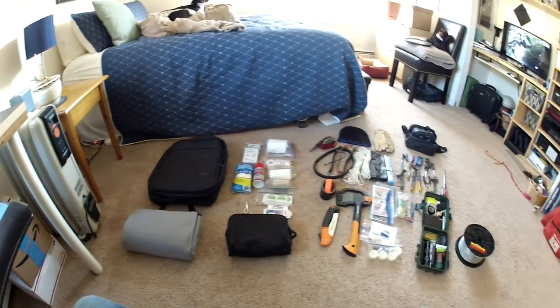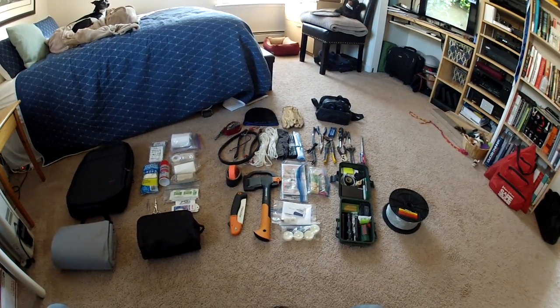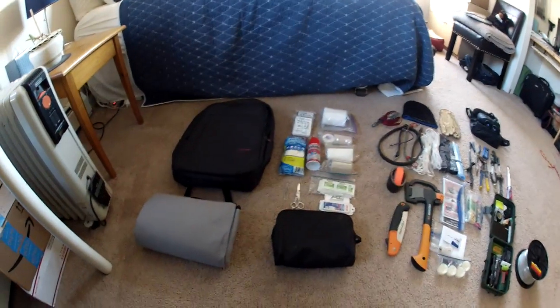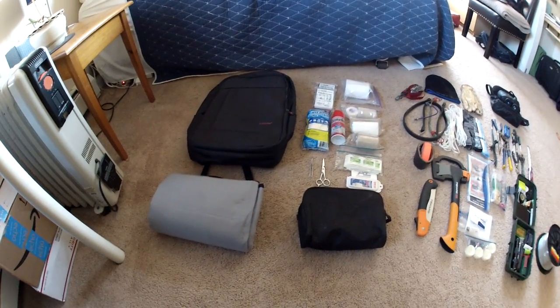All right, so I figured I would do a quick little tour of the gear that I keep in my snowmobile. I do a lot of backcountry riding alone, so I figured better be safe than sorry. Got a new backpack this year on Amazon.